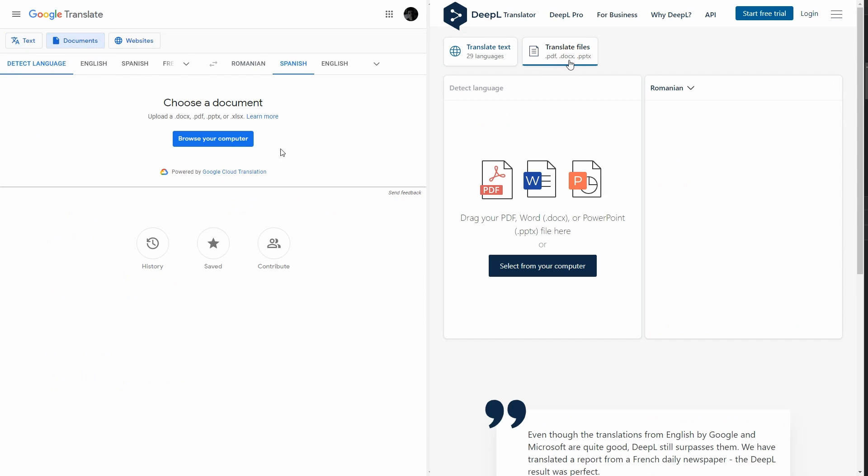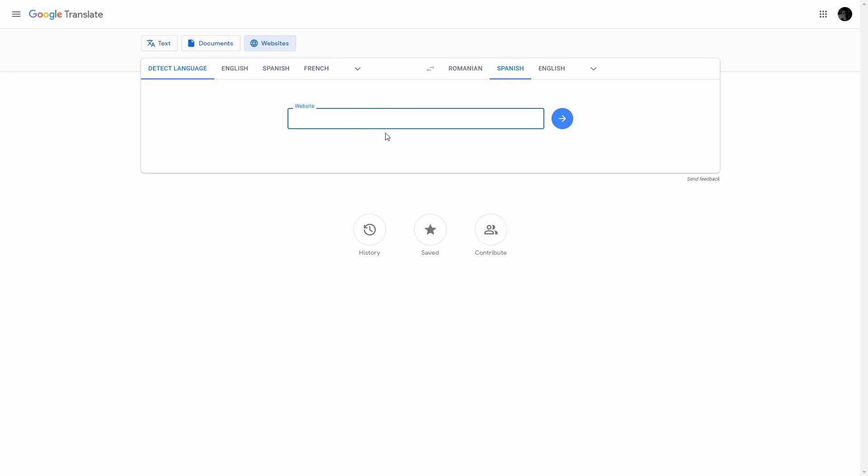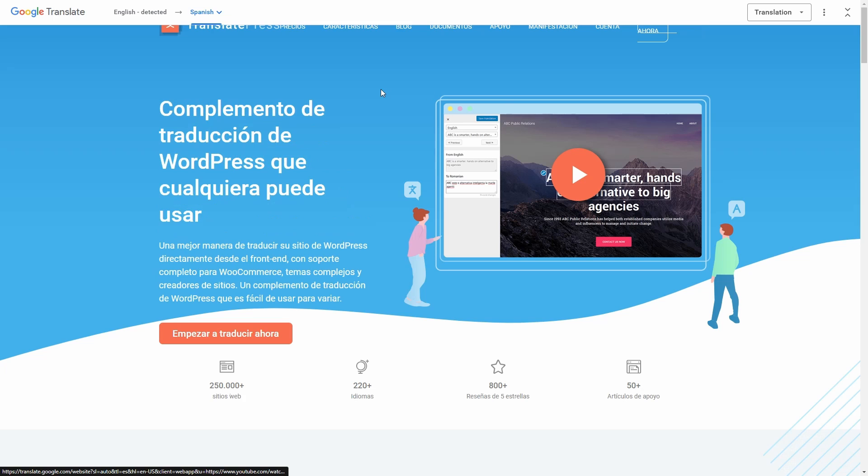They both have a document translation feature available, where you can upload an entire document and it will auto-translate the content. And the last feature that's unique to Google is the option to instantly translate an entire website by simply inputting its URL.